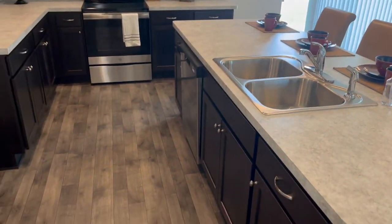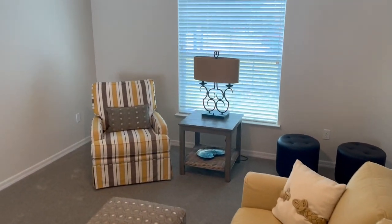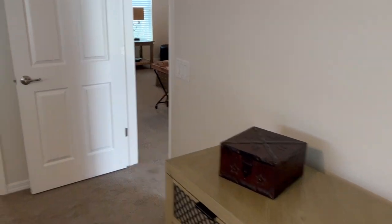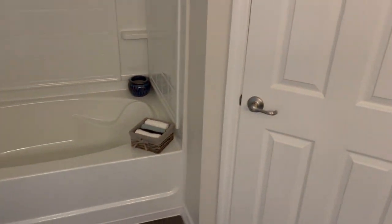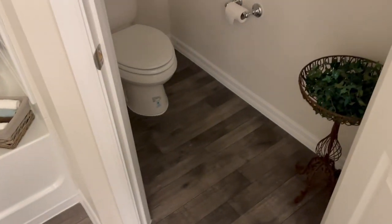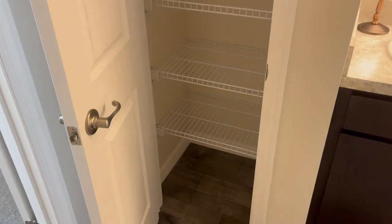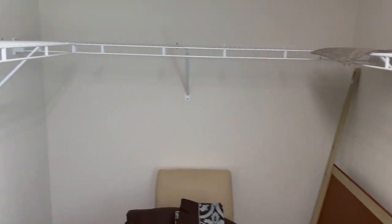I'll give you another look at this kitchen. And here is the primary suite — very good size. Let's check out the primary bath: got the double sinks, good size in here, shower tub combo, and a private commode — very nice. There's a linen closet and a very spacious walk-in closet with plenty of room.